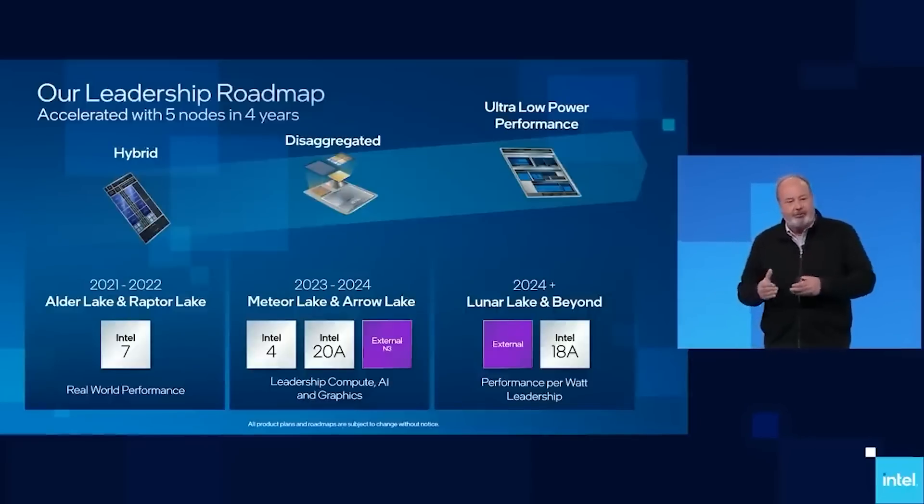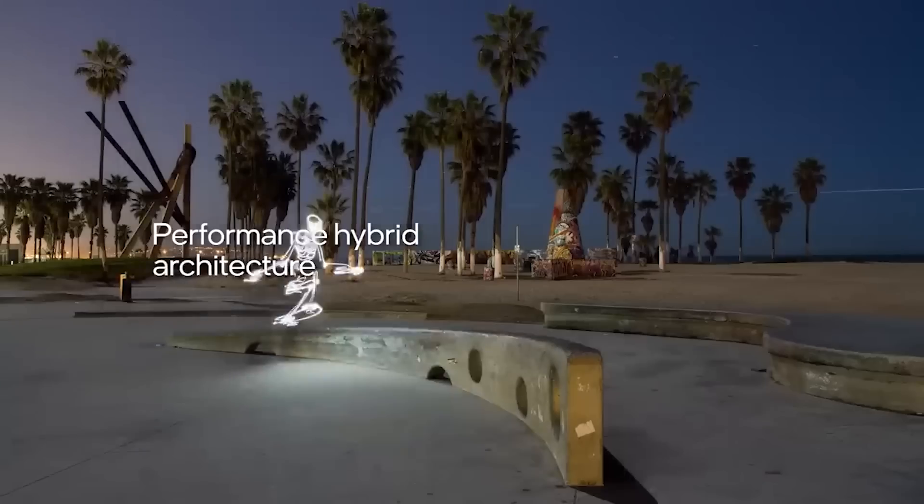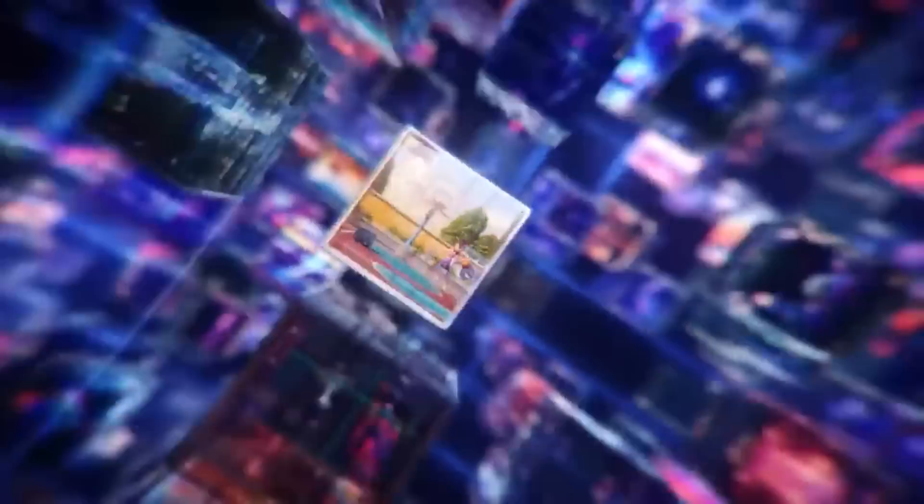Why am I calling it a project? Because it isn't a specific CPU architecture or processor name, such as Skylake or Gracemont. Instead, Royal Core is more of an internal name for the brand new project itself, and how Intel will go forward designing its next generation of processors.